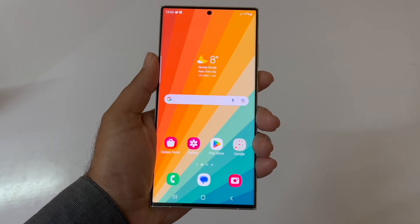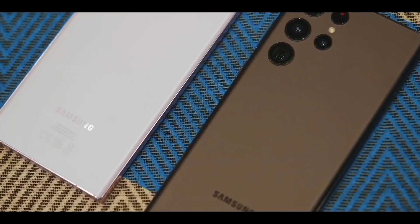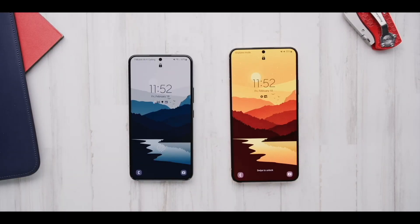Expect the Galaxy S24 Ultra to sport a sizable 6.8-inch display, the Galaxy S24 Plus with a 6.65-inch screen, and the Galaxy S24 with a 6.1-inch display.